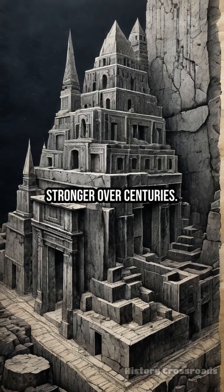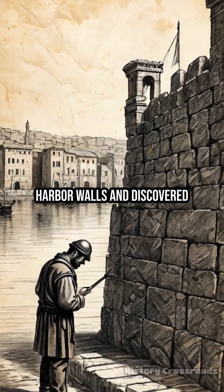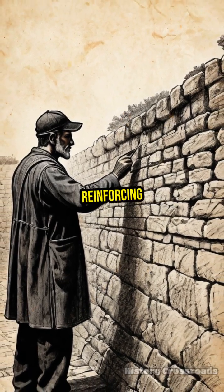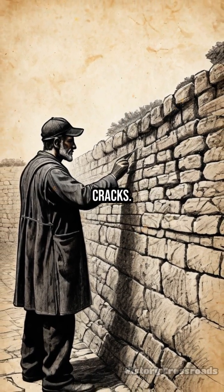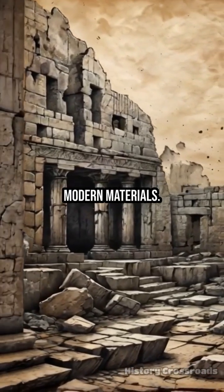In 2017, scientists from the University of Utah examined ancient Roman harbor walls and discovered these crystals actively growing through the concrete, reinforcing its structure and even healing cracks. This remarkable self-healing property is completely absent in modern materials.